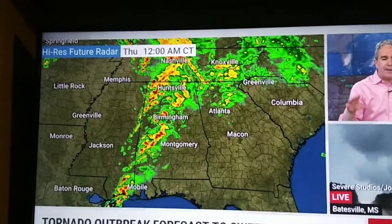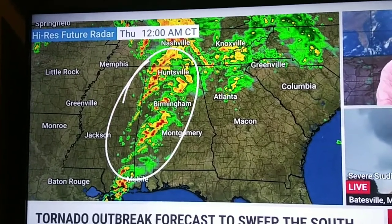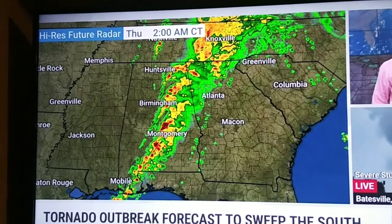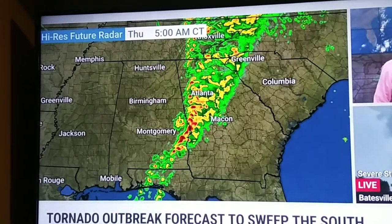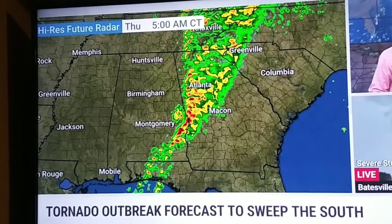Jordan, one of the biggest aspects of all this is that the worst of it may come after dark through Mississippi and Alabama yet again, going into Georgia in the very early hours of tomorrow morning. This is a long day ahead, and I think the worst of it may indeed come, unfortunately, after dark.